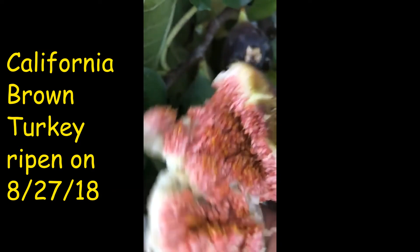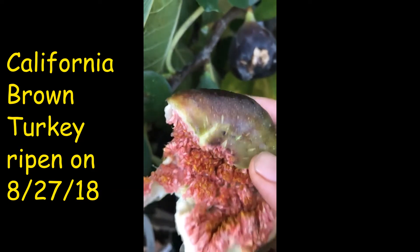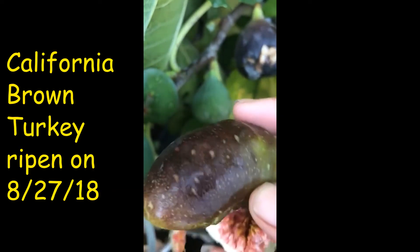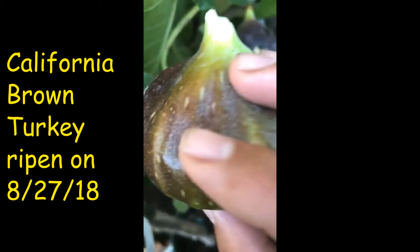Look at that. Blackjack is a little sweeter than this, so I prefer the blackjack compared to the brown turkey.